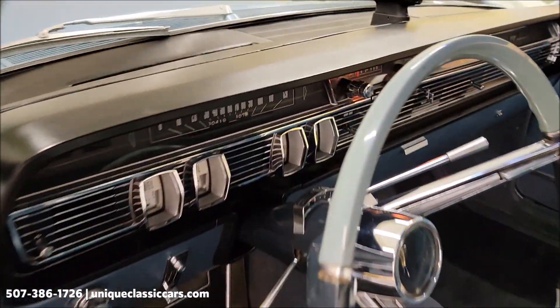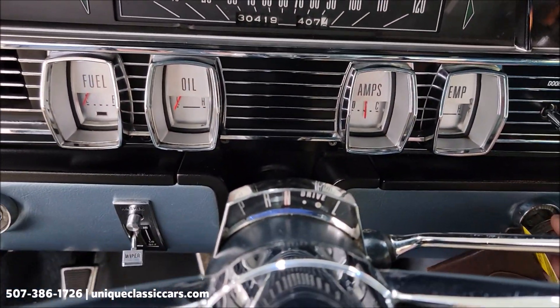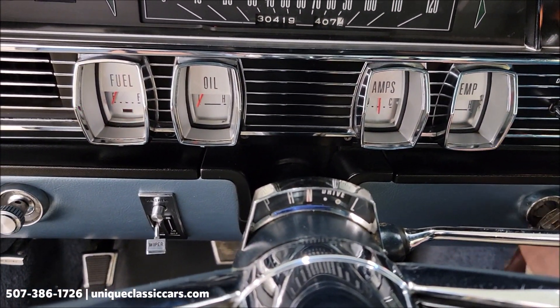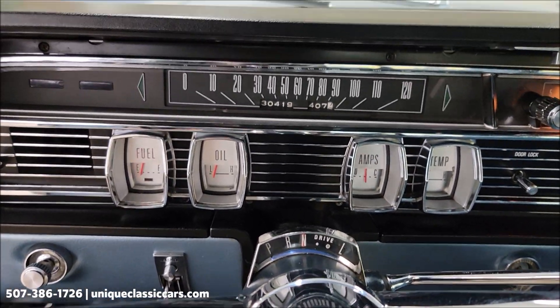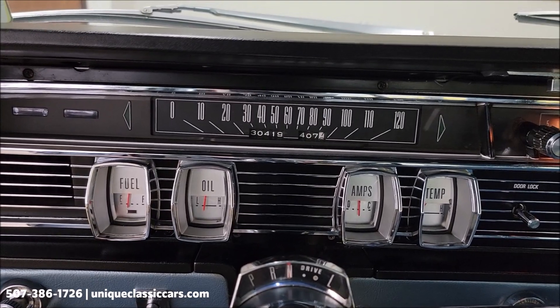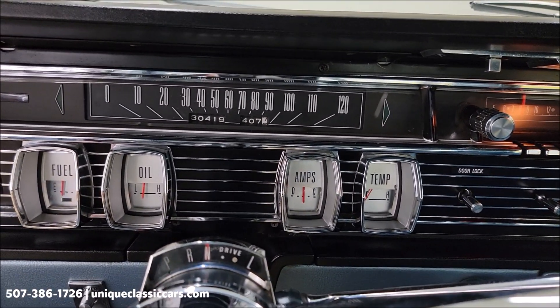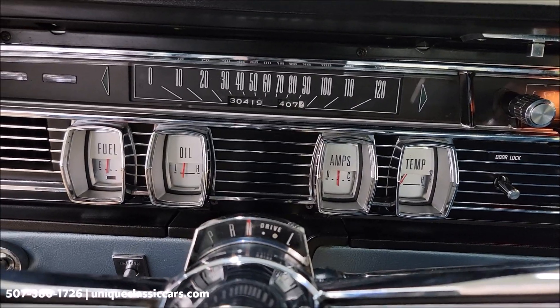Let's go ahead and start it up, going to neutral. Again, 430 V8. Check the gauges out — fuel gauge coming up, oil pressure as well. That was a cold start, so I wouldn't expect the temp gauge to have moved yet.